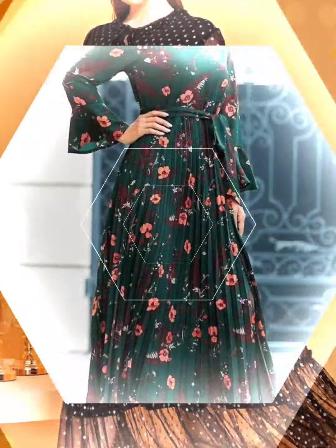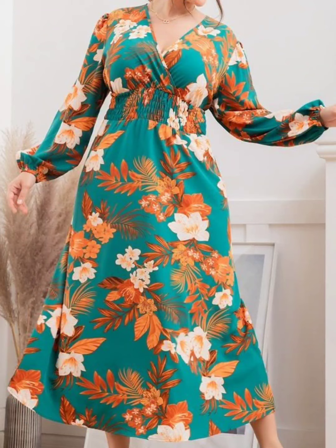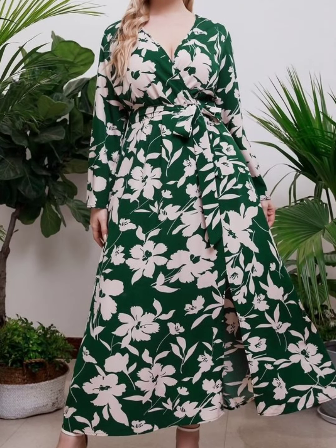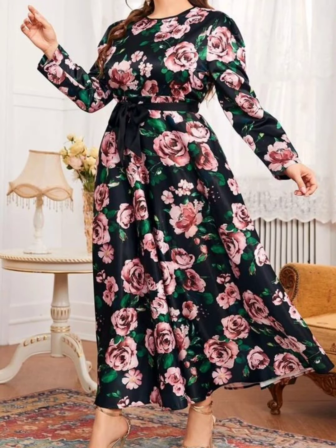In this video you will find the chiffon photo-printed dresses that are trending in fashion. You will find block print dresses as well. There are a lot of color ideas and a lot of inspirational ideas for your next outfit. So if you wear plus size, this video is going to be very helpful for you. There are many more beautiful designs that are trending in fashion.